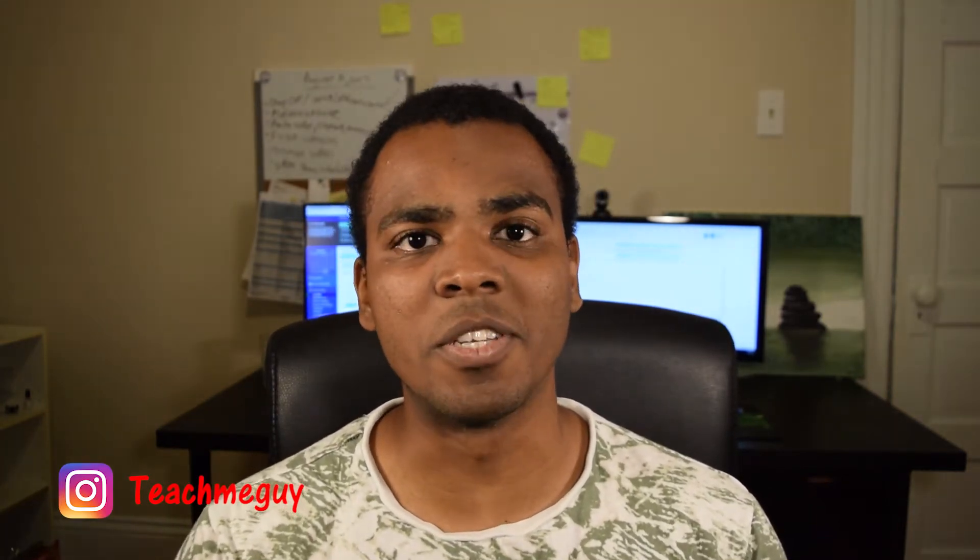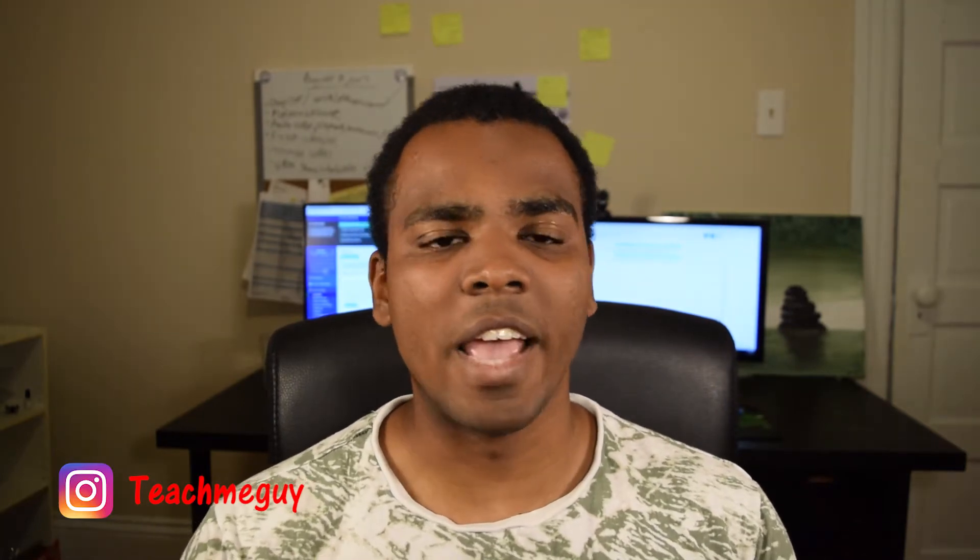Before I begin, I'd like to mention that I finally have an Instagram page. You can follow it — my Instagram is at TeachMeGuy. I just recently opened it, so there are no images on there yet. Shoot me a DM and hopefully we can start chatting and go from there.